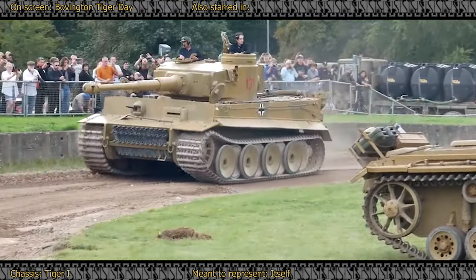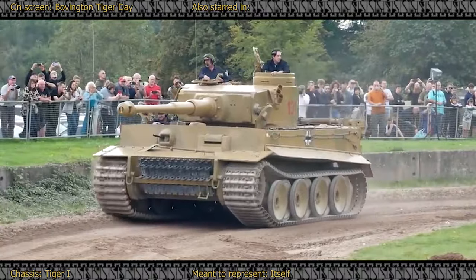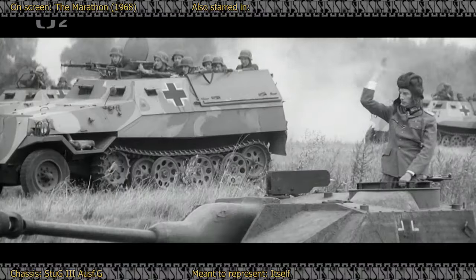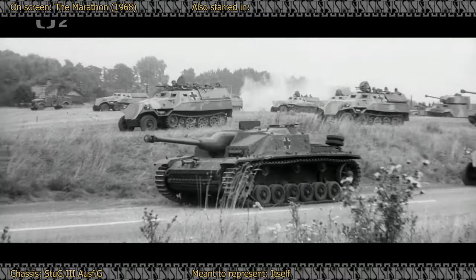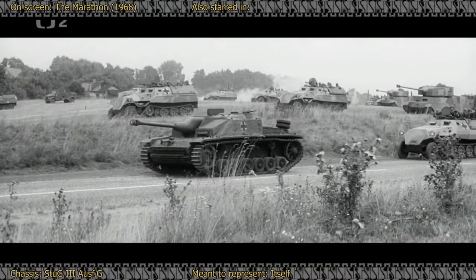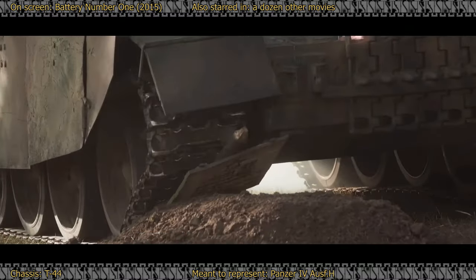A fortunate few were preserved as stationary museum pieces, and even fewer of them are in running order to this day. Needless to say, despite a few notable exceptions, tanks for use in movies were always in short supply. And at times, even when an actual tank could be procured, there would be no guarantees that it would survive the shoot. That's a real Panzer IV being used for practical effects. Instead today, we will be talking about the next best thing — tank mockups created exclusively for the world of cinema.